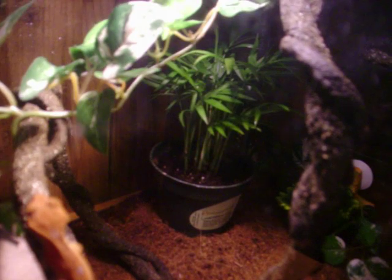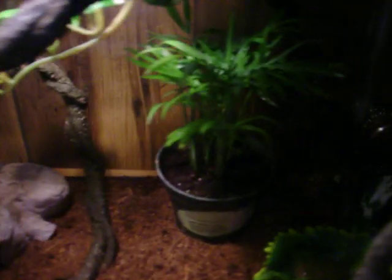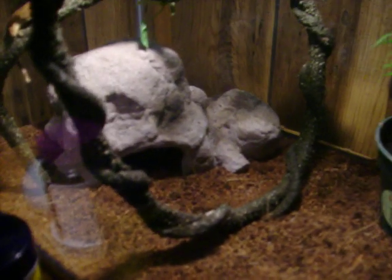It's good to have a plant that can control your humidity. Just have different vines and greenery. They need a cave or a hide box to hide in during the day since they are nocturnal.